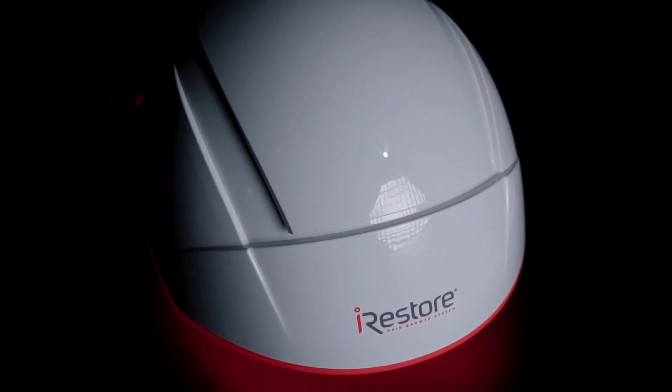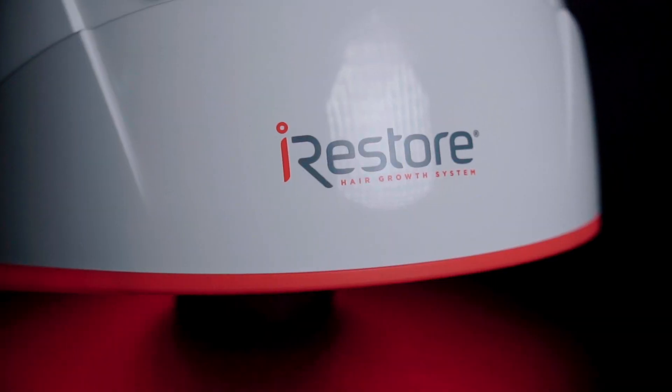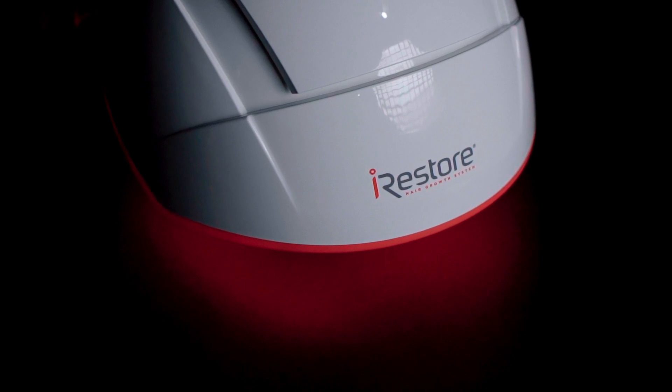What is happening, guys? Mike here. Welcome back to the channel. Today, we're looking at something pretty interesting. We're talking about hair loss and a brand that has set out to fix that using lasers.